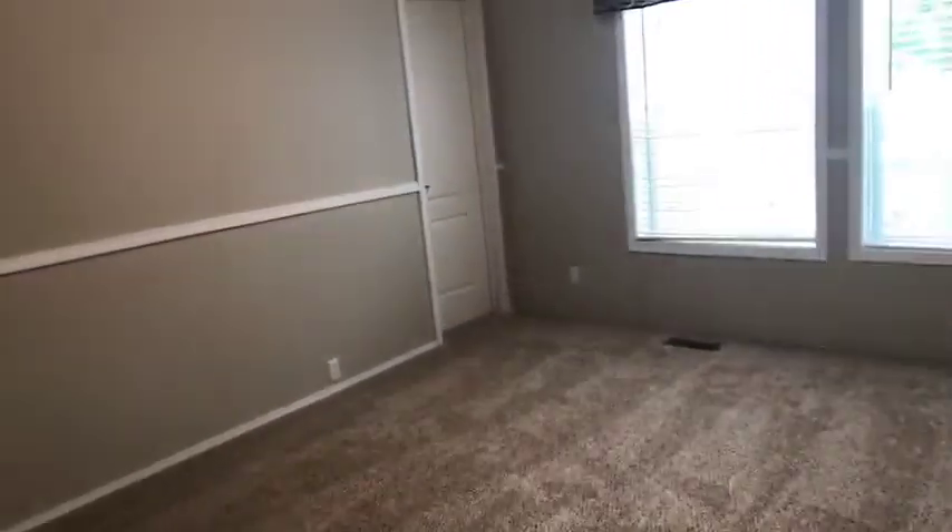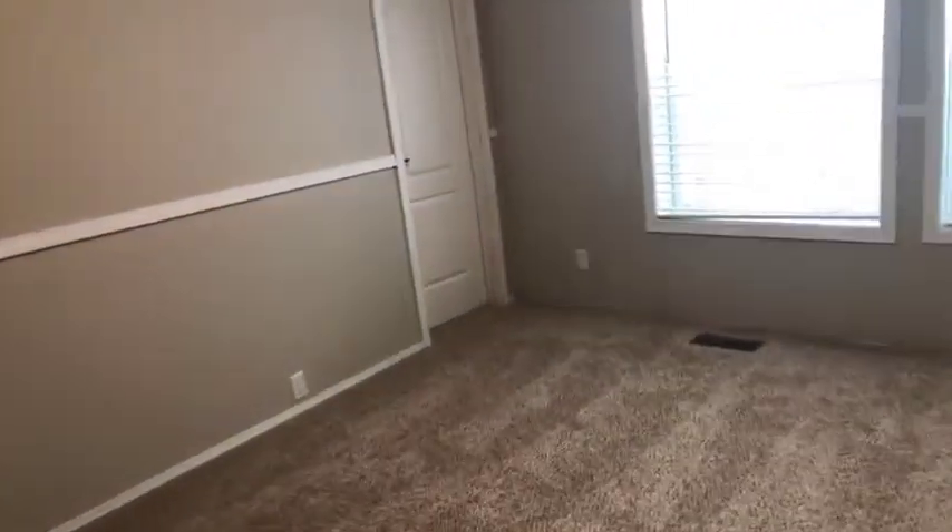Bedroom number one — even this bedroom is bigger than 14 by 12; it's about 14 by 12.4 or so. A really good-sized room with a generous closet, and this is not a reach-in — this is a walk-in. Just check that out.